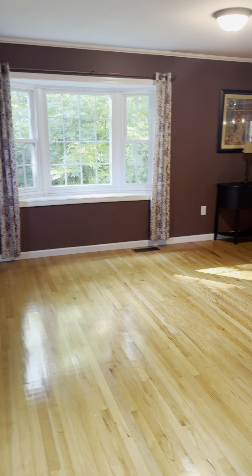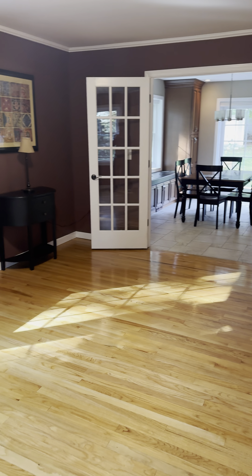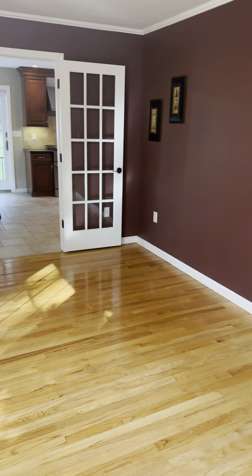First, we step into the living room where you're greeted by an open and inviting space. The room's natural light fills the area, highlighted by the charm of the home. It's a perfect spot for relaxing with friends and family.